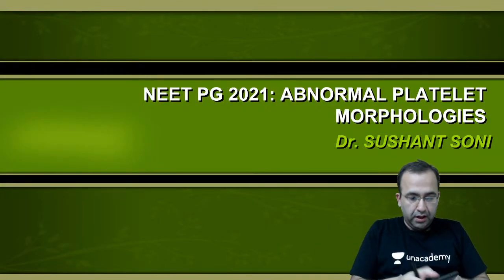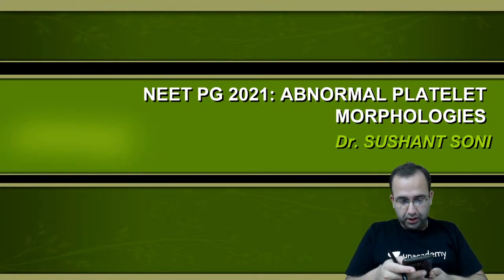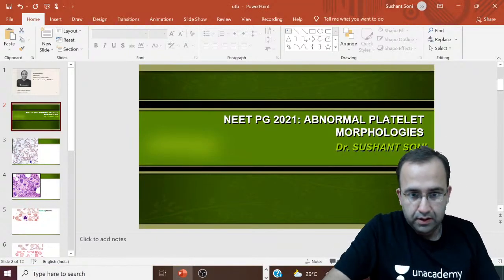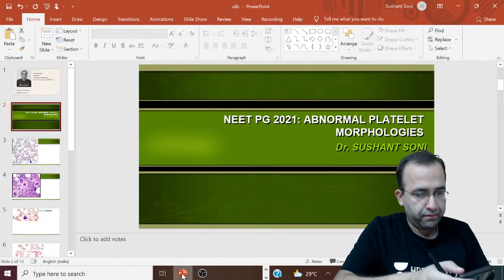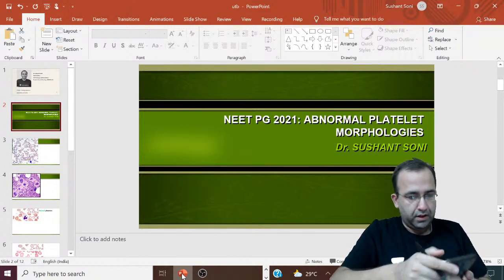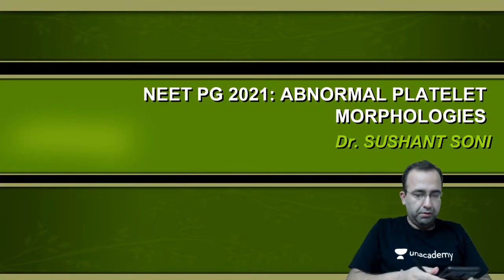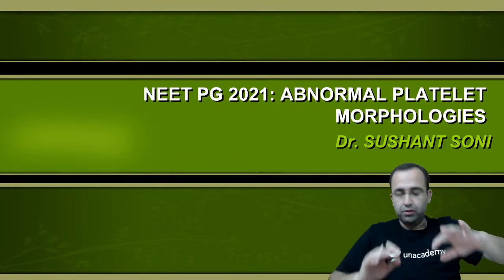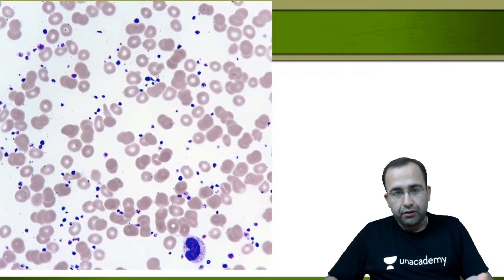Today's topic is abnormal platelet morphologies — an important topic. We are expecting this to be asked in our 11th September exam paper, so let us start with our first image.